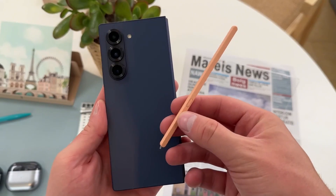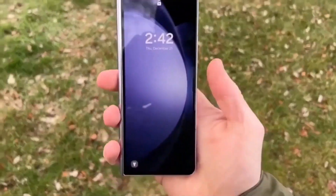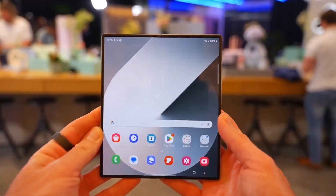And don't even get me started on the S Pen. Samsung's taking it up a notch with new features, though you won't be able to slot it into the phone.